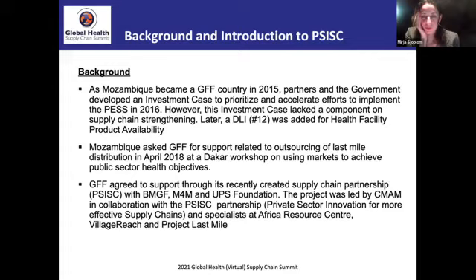This was also facilitated by ARC, VillageReach, and Project Last Mile. We took quite a different approach to this technical assistance.